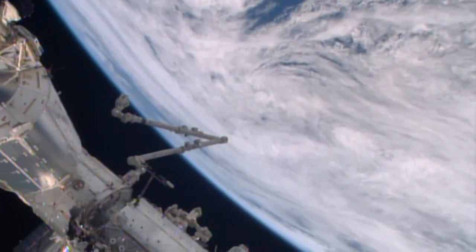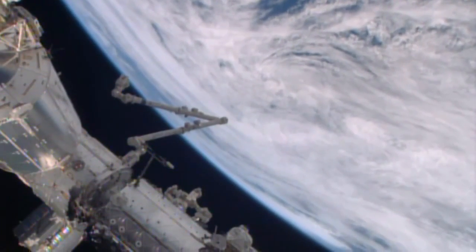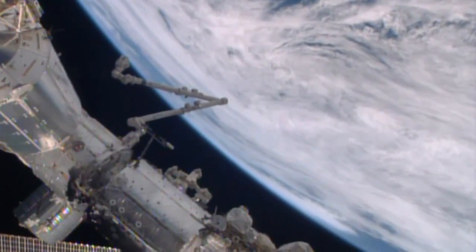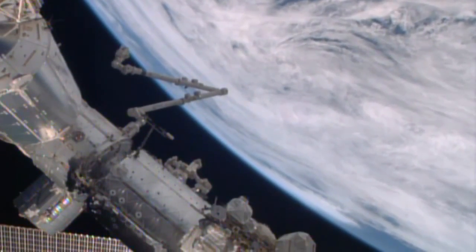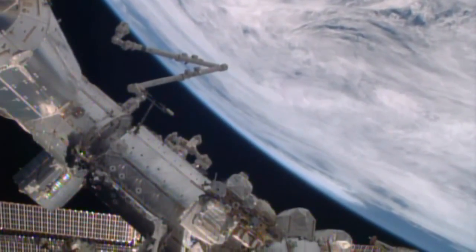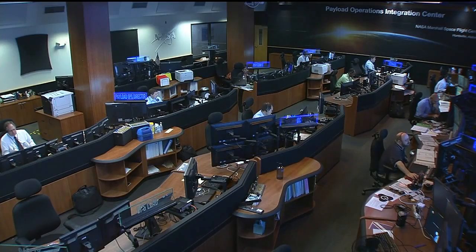As we prepare to venture deeper into space on long-duration missions, there are lots of things to consider when it comes to just how much the crews will be able to take along with them. Lori Meggs is at the Payload Operations Integration Center at NASA's Marshall Space Flight Center to talk about one of the things that is very near and dear to her heart and one of her favorites: clothes.